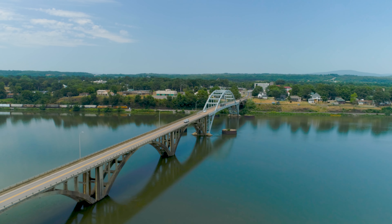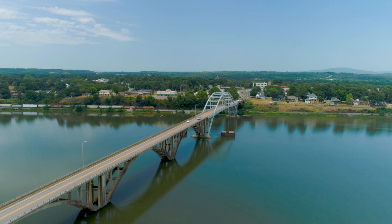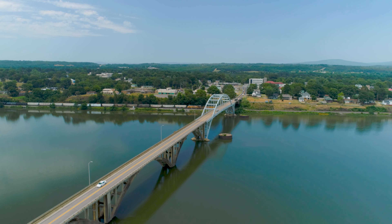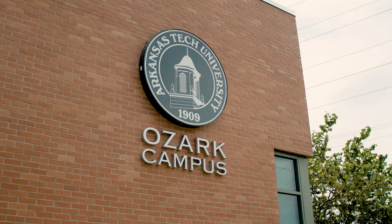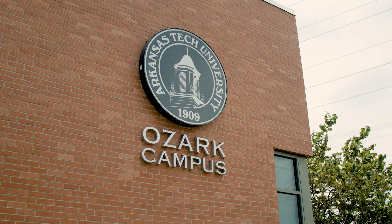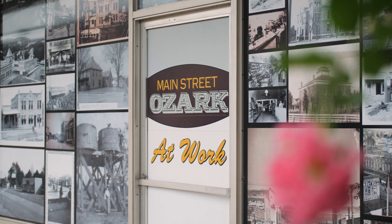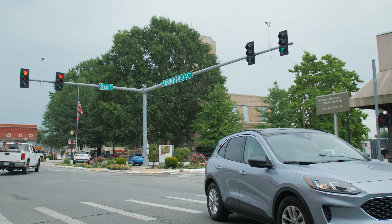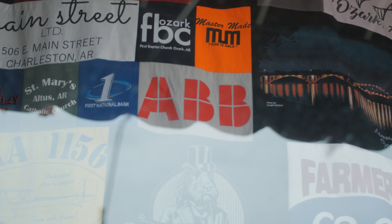Situated on the north side of the Arkansas River, Ozark is also home to Arkansas Tech Ozark — part of the third largest institution of higher learning in the state and one of the region's leading career and technical education providers. ATU offers degree programs, technical certifications, and continuing education tailored to the needs of businesses in the region.